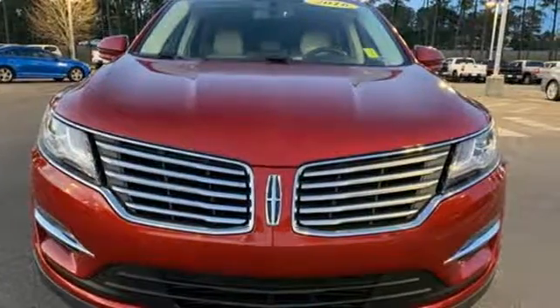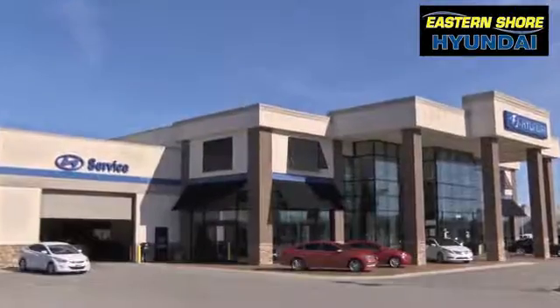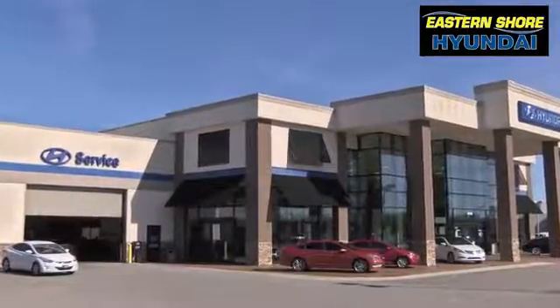You need to drive it to believe it. See it for yourself today. Come see the selection at Eastern Shore Hyundai today.